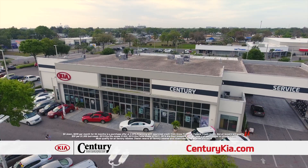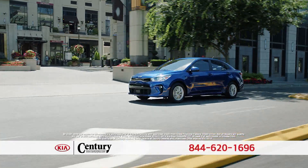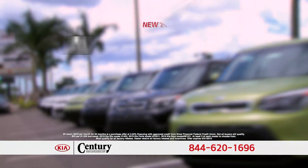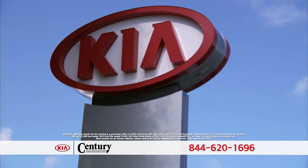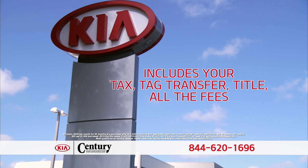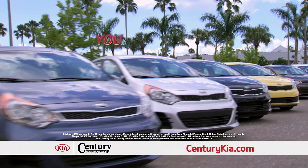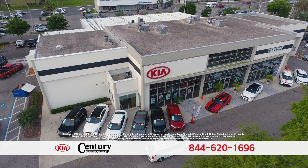Welcome to the all-new Century Kia. Right now you can drive a brand new Kia Rio, Kia Forte, or Kia Soul for zero money down and just $2.39 a month. That includes your sales tax, your tag transfer, your title, and all the fees. And best of all, it's not a lease — you own it.